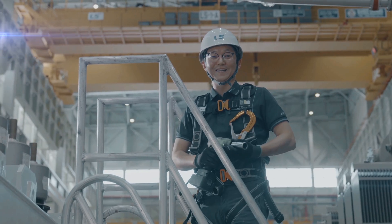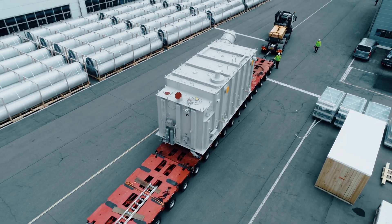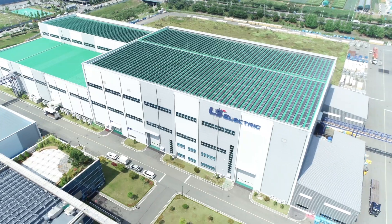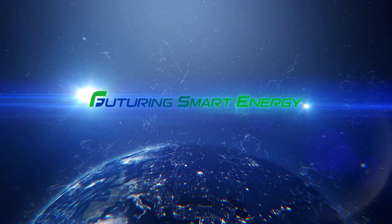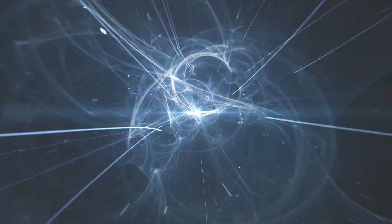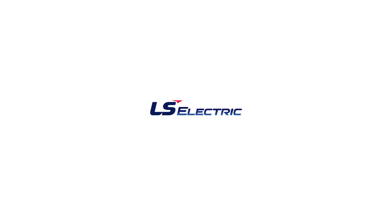We take pride in being the best in Korea and becoming global pioneers. LS Electric's oil-immersed transformers will truly bring you a world-class experience.